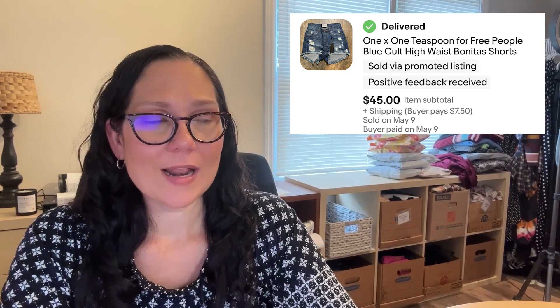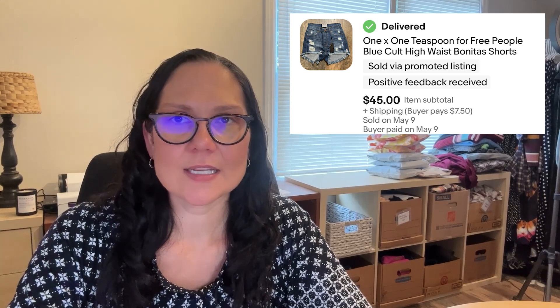Next up was an eBay sale — the Blue Cult high-waisted Bonita shorts in a size 27. These took about two months but sold on eBay for $45. I initially list everything on eBay starting at $0.99, so I probably listed these around $59.99. Since it sold for an even $45 amount, I either sent offers to watchers or someone made me an offer — I'm not entirely sure which.